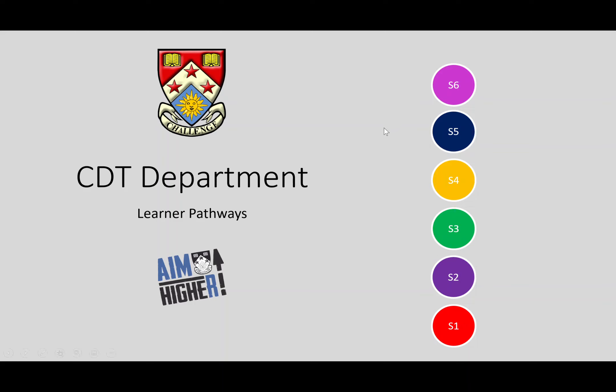Hi, Mr Hay here. I just want to go through the different options you have within the CDT department for the senior phase. Whether you're S3 moving into S4, S4 moving into S5, or S5 moving into S6, we've got a wide range of options that will hopefully appeal to you and give you lots of choice for courses and give you opportunities to be successful in a range of different subjects.